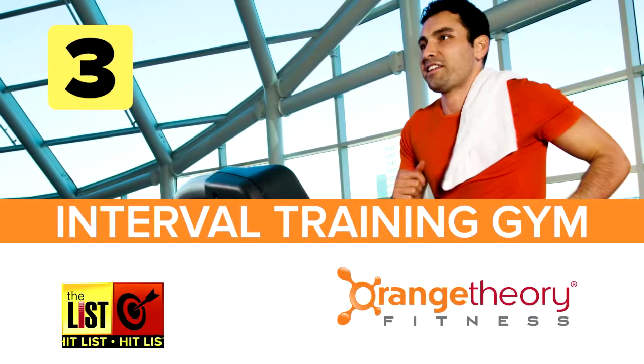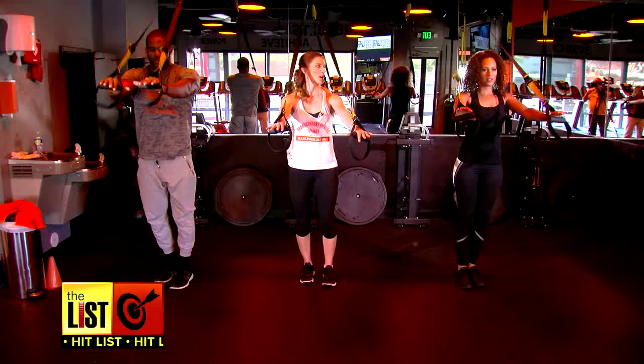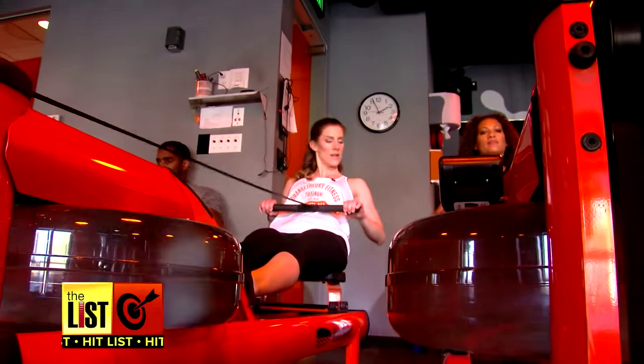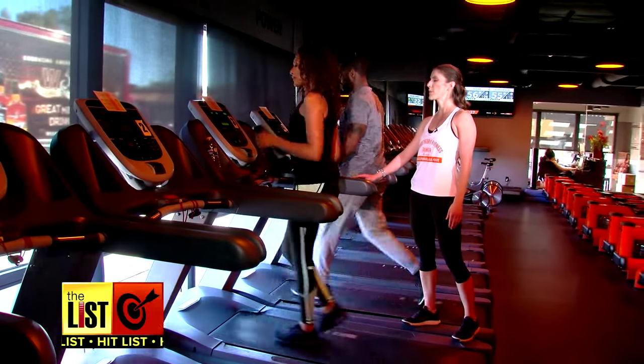Third, try an interval training class at Orange Theory Fitness. It's like having a personal trainer but in a group setting. The energy of the group mixed with all the components — cardio, power, and resistance training — it's just a win-win overall. Everyone wears a heart rate monitor to track their intensity.